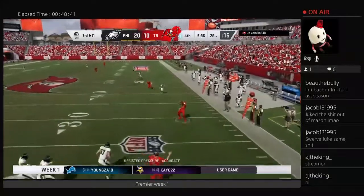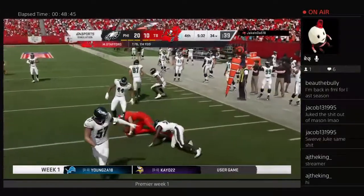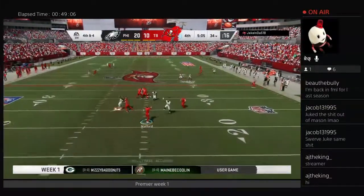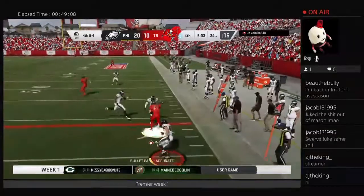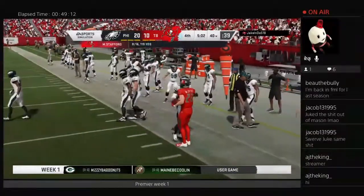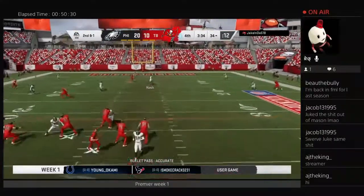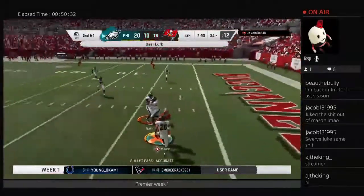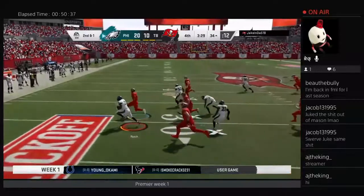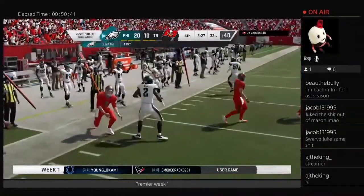Later, Stafford looking down the field but throws underneath on 3rd down, getting it to 4th and 4. With time running down they go for it — Stafford fires underneath to McCaffrey, but a missed tackle and a huge 1st down for the Bucs. Continuing to drive, they throw one up but this time Jordan Nass the linebacker comes up with a huge interception, running it back to the 30-yard line. The Eagles now get the ball.